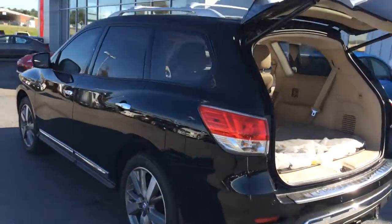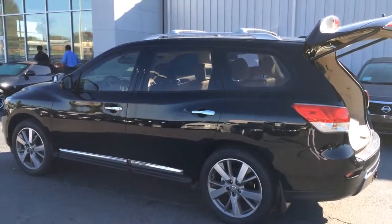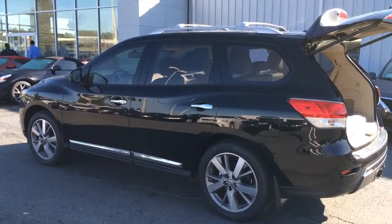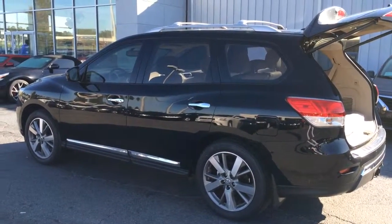Again, this is the 2014 Nissan Pathfinder here at Butler Nissan — it is a Platinum and my name is Jennifer. Please give me a call at 478-788-8519 so we can talk about this vehicle today.